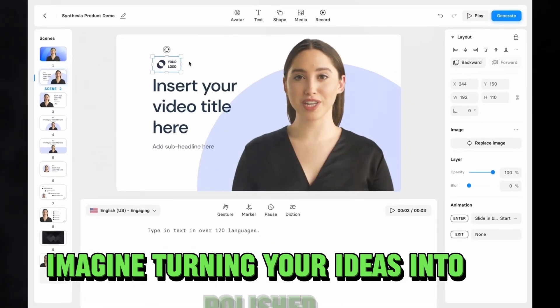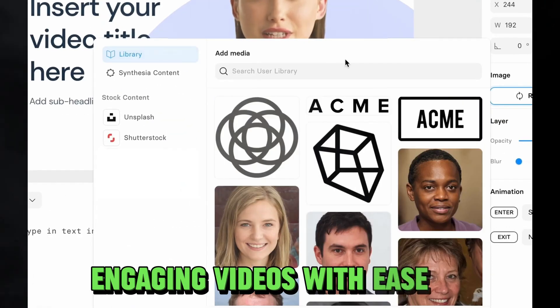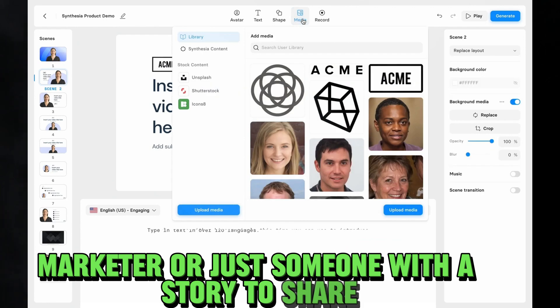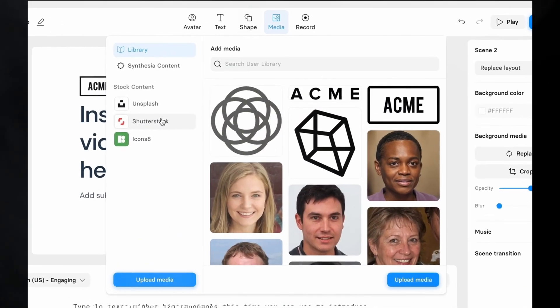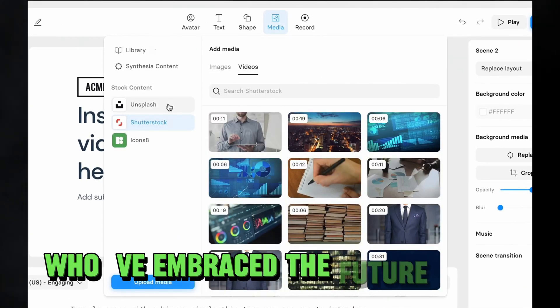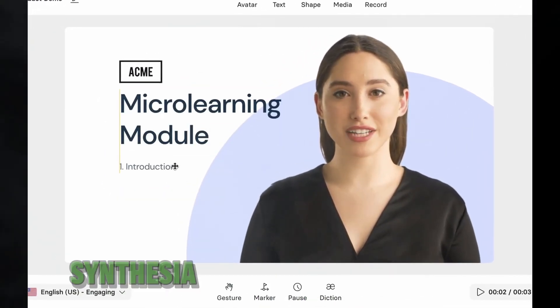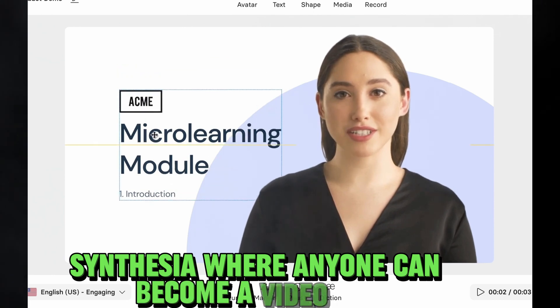Imagine turning your ideas into polished, engaging videos with ease. Whether you're a content creator, marketer, or just someone with a story to share, Synthesia has got you covered. Join the ranks of those who've embraced the future of video creation. Say goodbye to the hassles and hello to simplicity. Synthesia — where anyone can become a video pro. Start your video journey today.